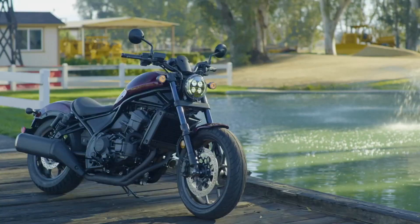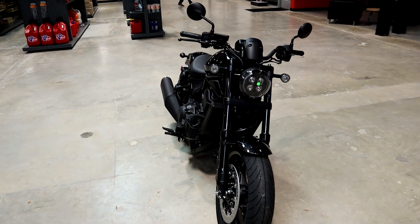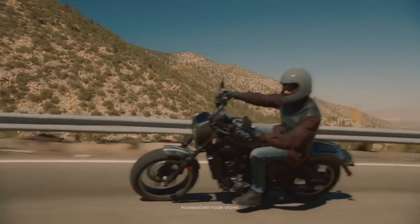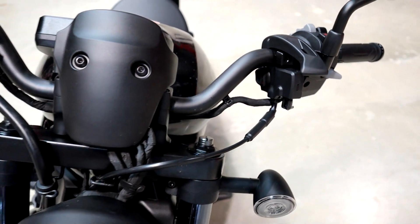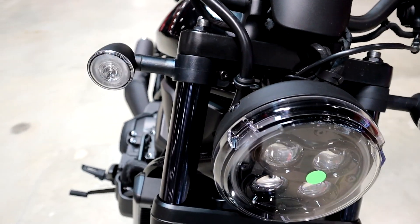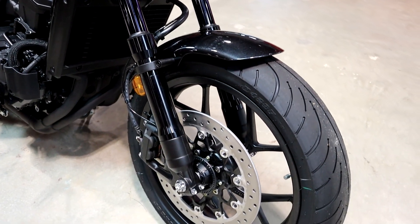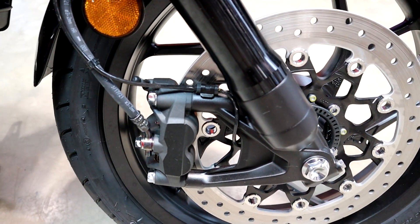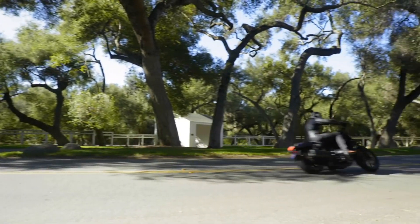Now let's jump into a little more info on the Rebel 1100. Aside from choosing your transmission, your only other option comes down to color choices. You have metallic black or Bordeaux red metallic whether you get an automatic or a manual. The Rebel 1100 has a 59.8-inch wheelbase and a 30-degree fork angle, giving it the cruiser style that really hides how competent this bike is in the twisties, thanks to a caster angle of 28 degrees and trail length of 4.3 inches. It has a 27.5-inch seat height and a neutral position of the foot pegs and controls.